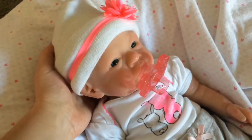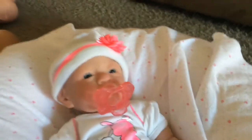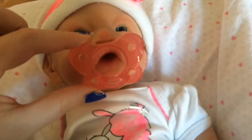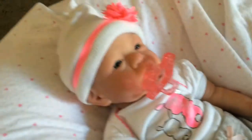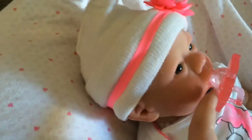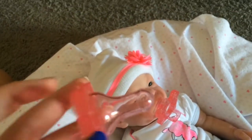Here is pacifier number three - these are the Dr. Brown's ones. I love this shape, they look like little butterflies. Look at her little lips in there, it's so cute. They do go out of her mouth a little bit, and they're meant to do that on a real baby too.